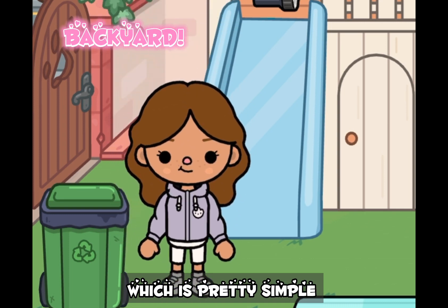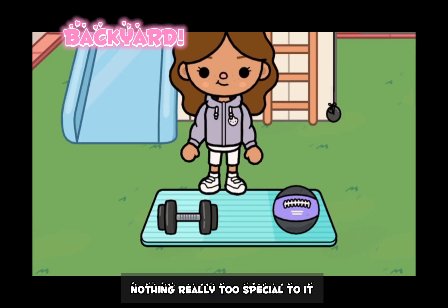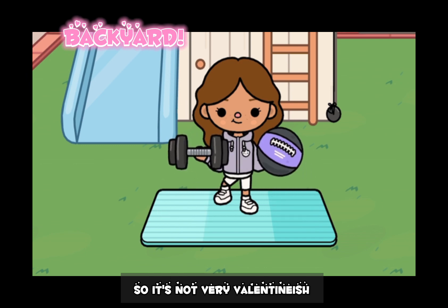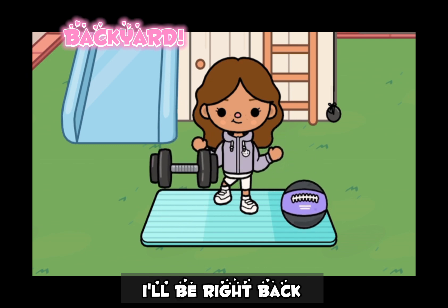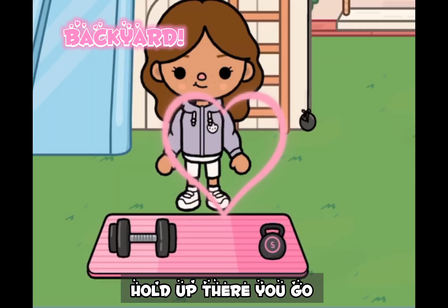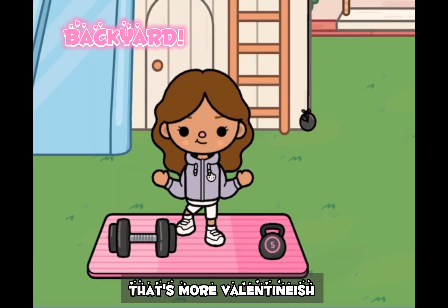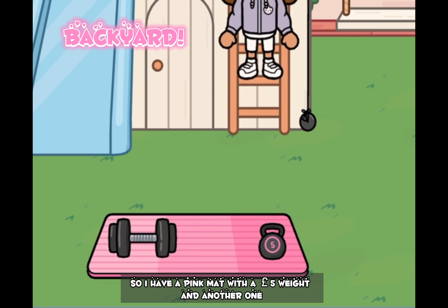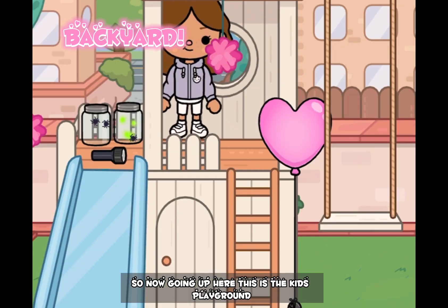Over here is our garbage can, which is pretty simple, nothing really too special to it. Over here is this mat where I do my workouts, but it's not very Valentine-ish. There we go, that's more Valentine-ish. So I have a pink mat with a five pound weight and another one.